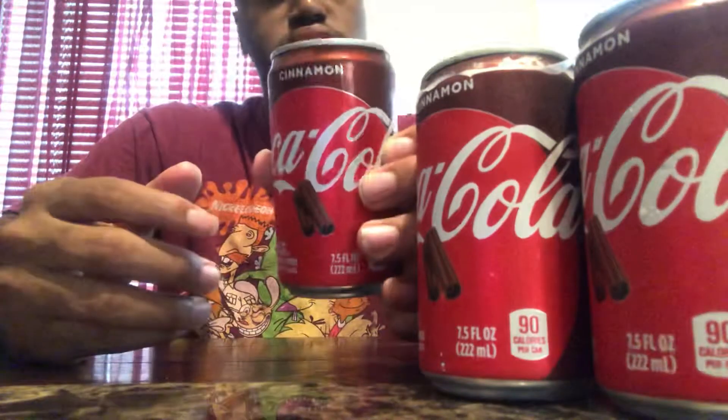It's definitely something new, definitely something different. Yeah, I think the cinnamon blends in pretty good with the Coke — it's not a nasty aftertaste or anything like that, it's pretty good.